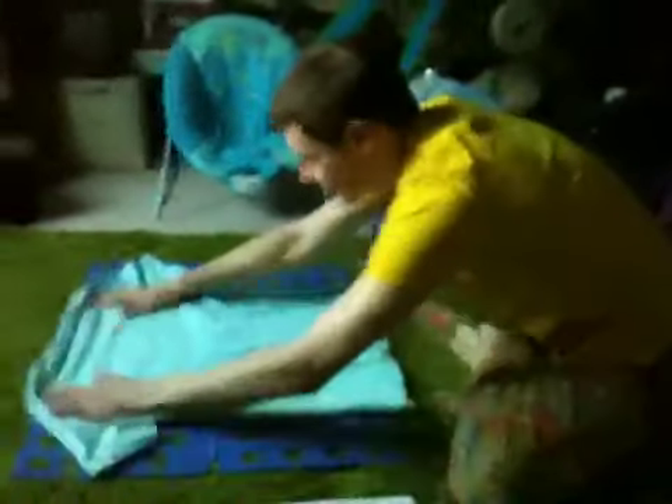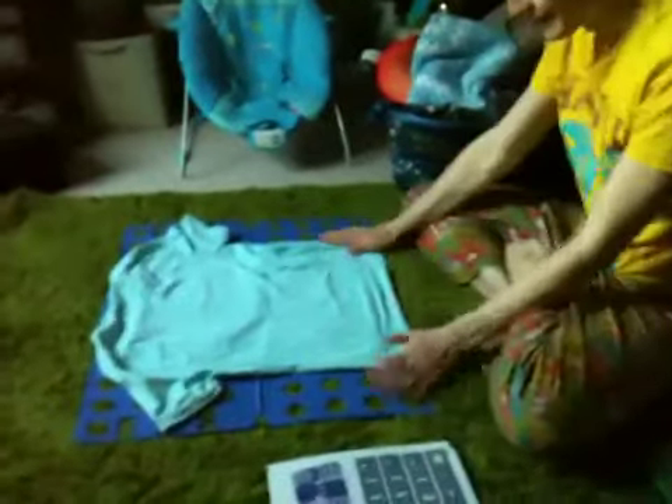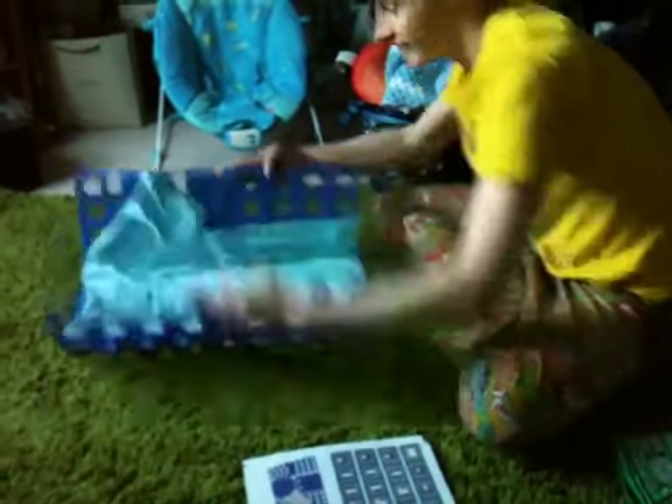Steve has a new toy. What's your toy Steve? It's the Easy Folder. Would you like to explain to everybody what it does? It folds t-shirts in a really cool way.